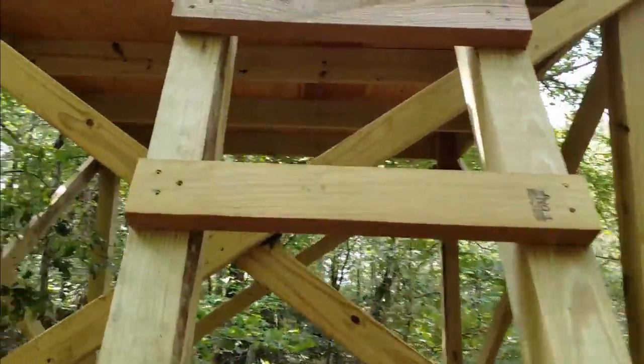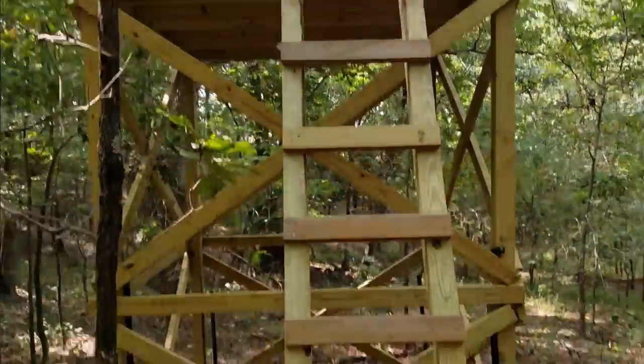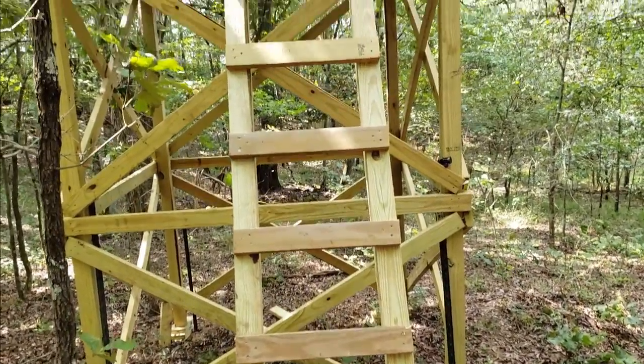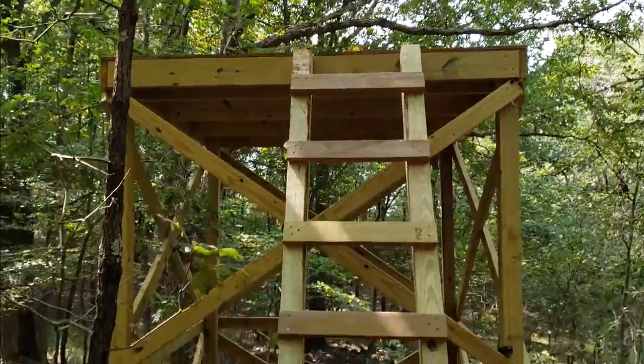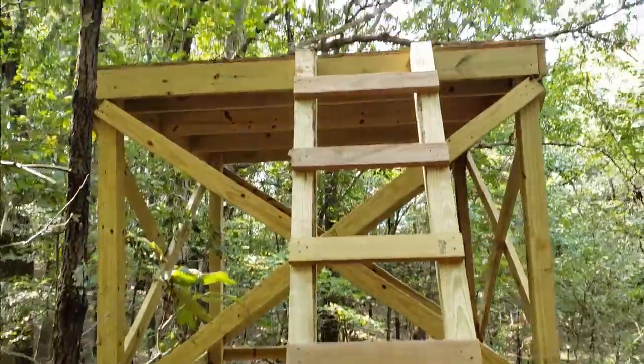The ladder is set. When I said in my last video I picked the high side, that means the higher ground side. It's a 10-foot ladder on a 10-foot tower, so if the ground is higher up here you're going to have a better angle on your ladder.